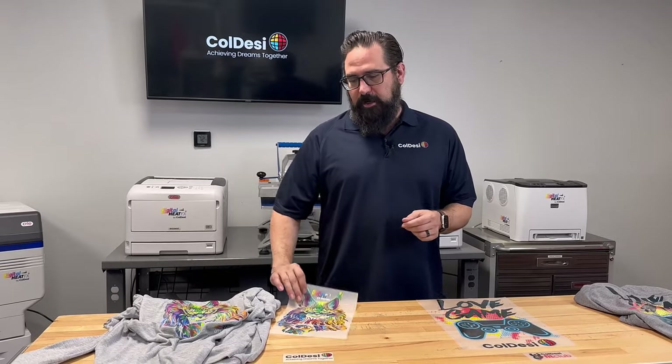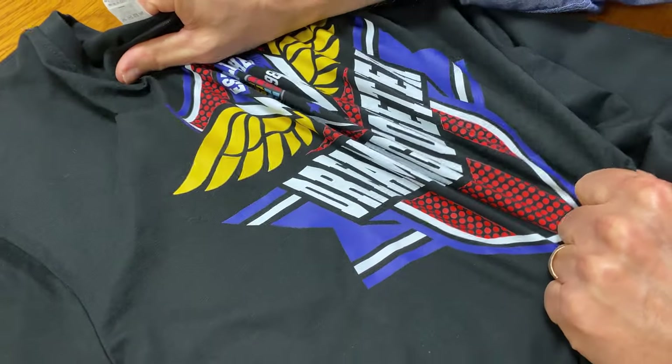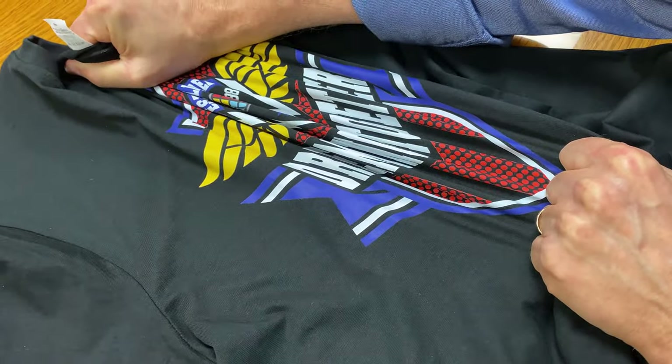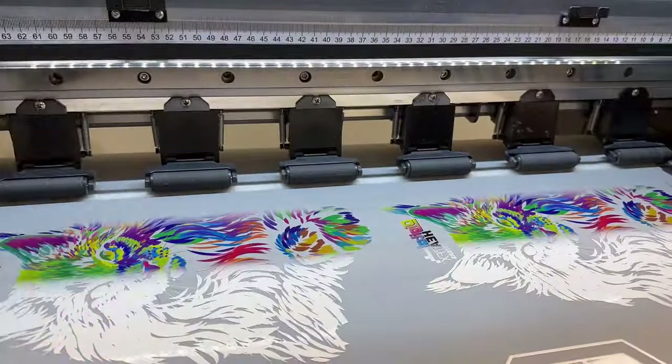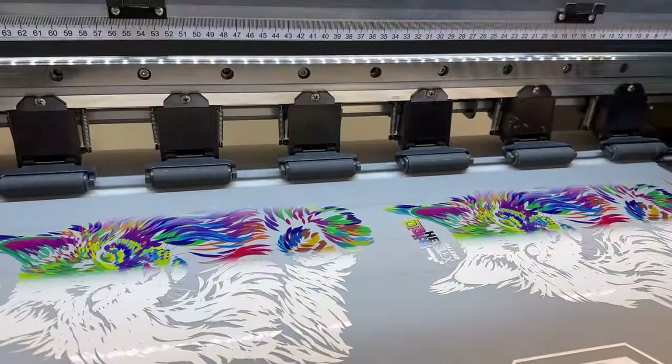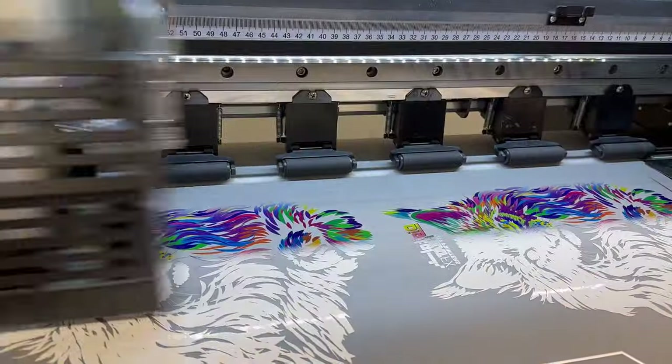Let's start with the strengths of direct-to-film prints. First, they're really soft and have great stretch — one of the benefits of liquid inks. Second, they're really high production: you can produce hundreds and hundreds of shirts a day with direct-to-film printers since they're automated. And third, they have a really low cost per print. Those are your strengths of direct-to-film printing.